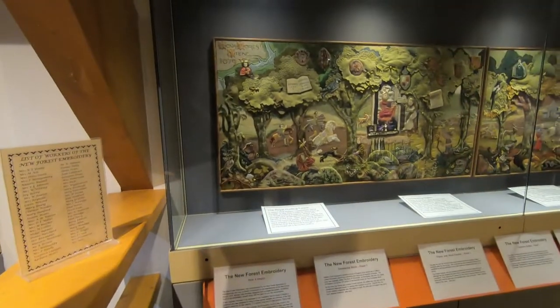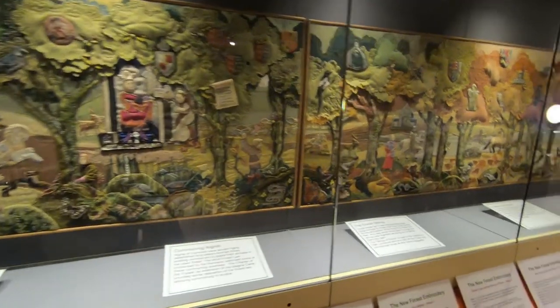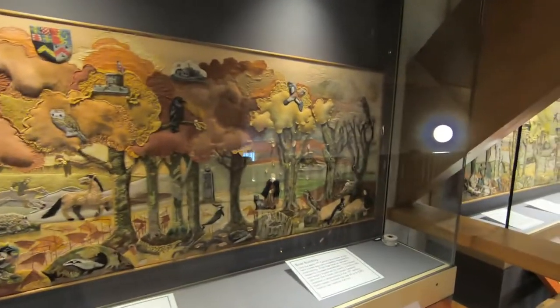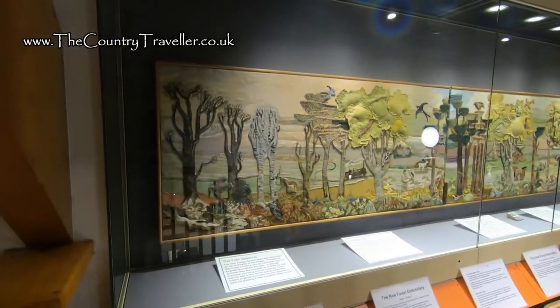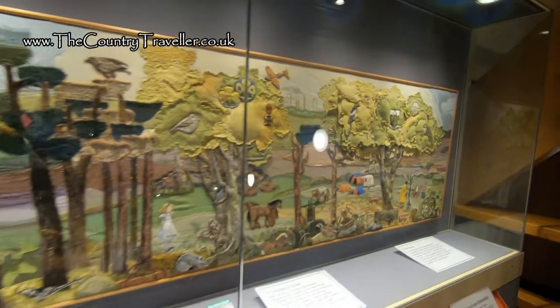The New Forest embroidery is a unique piece of historical art. This was commissioned in 1979 to commemorate the 900th anniversary of the New Forest by William the Conqueror. It's 25 feet long and took more than 50 people to make it. The embroidery highlights the most important events in the forest's history together with a wide range of local flora and fauna.